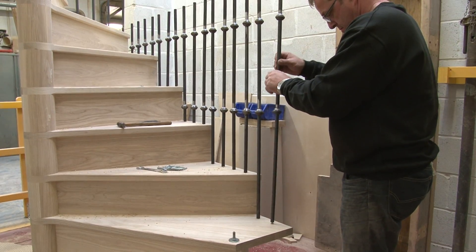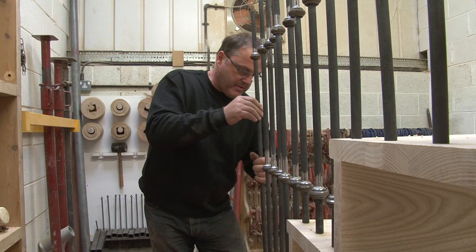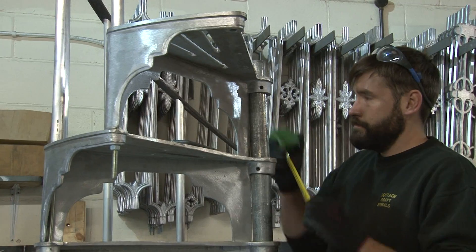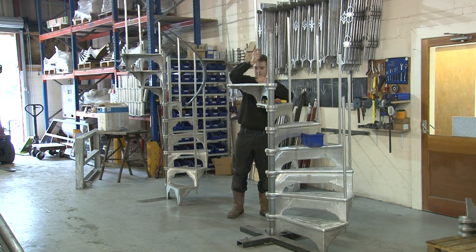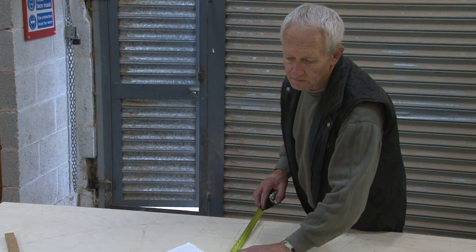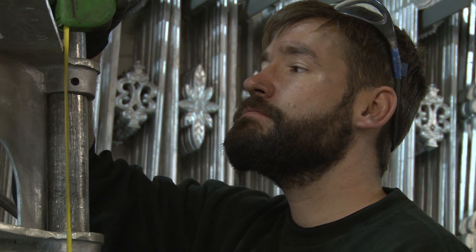Whether in our wooden or our metal workshops, all our staircases are fully erected, ensuring that they are built to the exact dimensions required and make installation very simple. All our stairs are designed for local trades to install. You do not need specialist fitters as all the work is done in the manufacturing process.